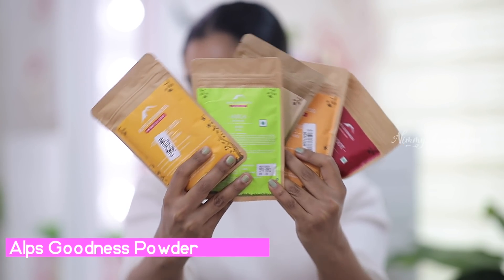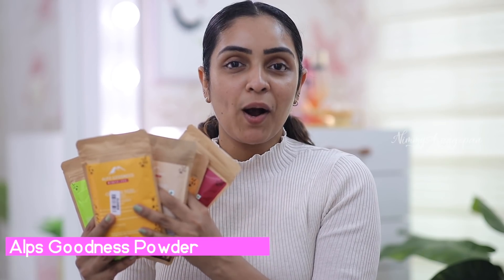I am using the Alps Goodness products. These powders are available in various variants. This is used on our skin and hair. These powders are directly mixed with face pack. We mix it with skincare or with daily face wash. This is very beneficial for our face.